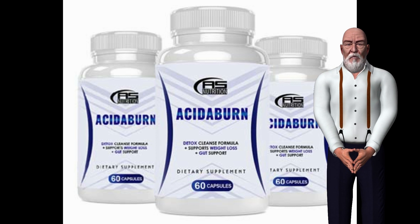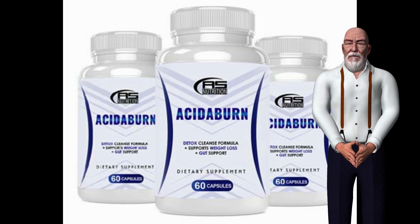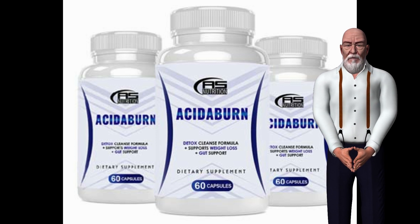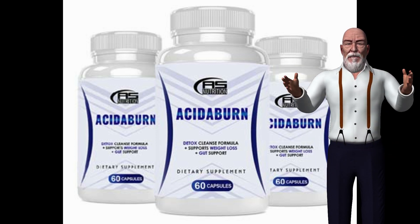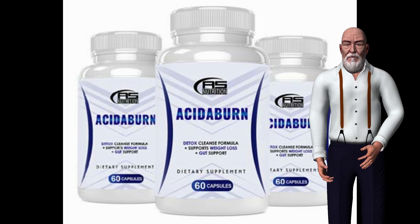Acetaburn attacks the root problem, making the body work properly like when we were young. The vitamins and natural extracts it contains are scientifically designed with the exact amounts to provide our body with better autoimmune defenses and better health, with a powerful detox formula working as an effective immune booster for weight loss.